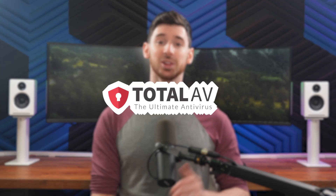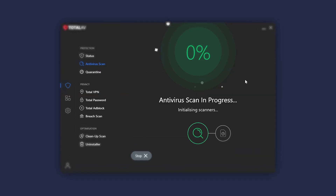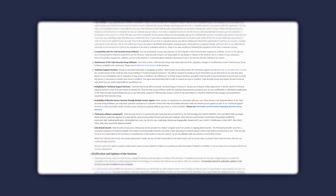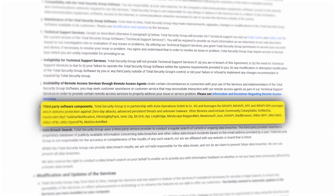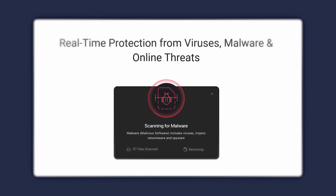Second on the list today is Total AV, which stood out for being so user-friendly and affordable, while still offering a fantastic range of features. Total AV's strength is its antivirus, powered by Avira's malware engine. The engine is highly rated for detecting and removing threats quickly and efficiently.